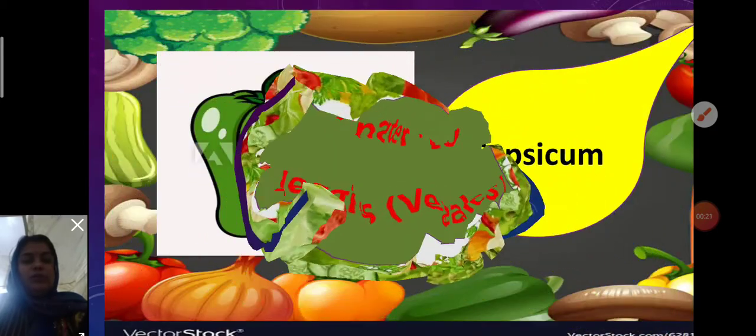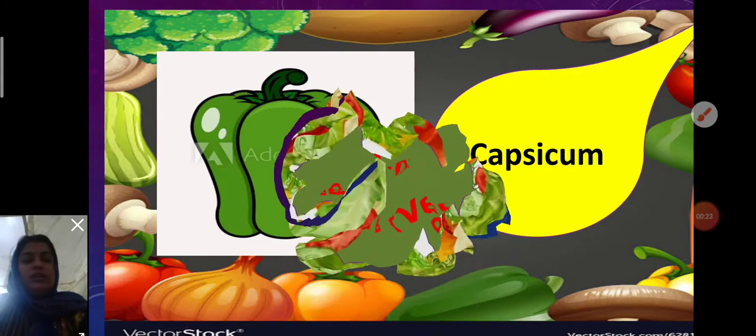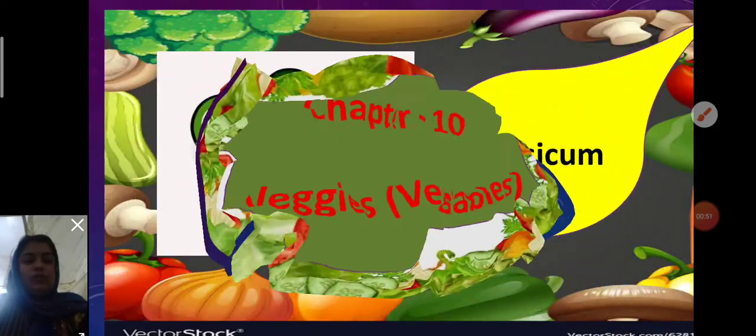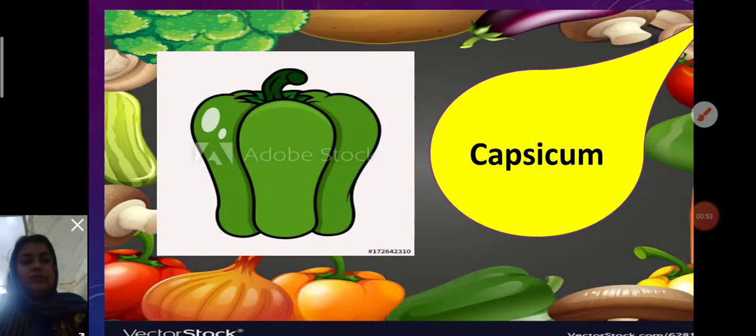What do you know about vegetables? Vegetables give us energy, vitamins, antioxidants, fiber, and water. A healthy diet means eating plenty of vegetables. This helps reduce the risk of many diseases. They are rich in minerals that help us feel healthy and energized. We can eat them in salad, soup, curries, or just raw.